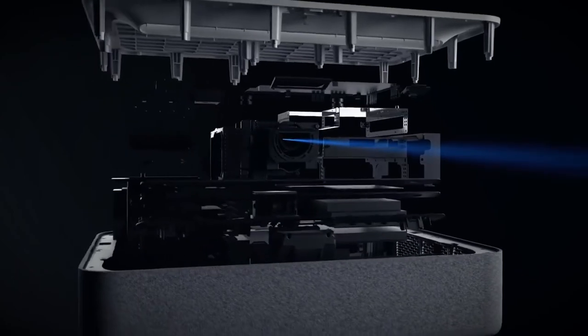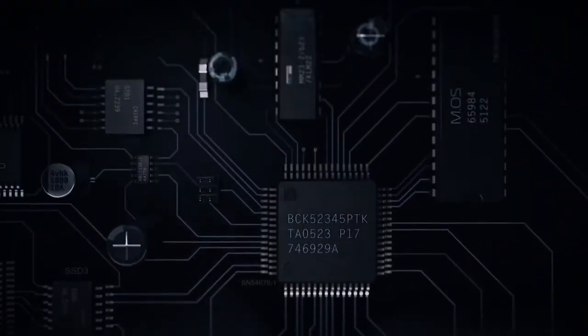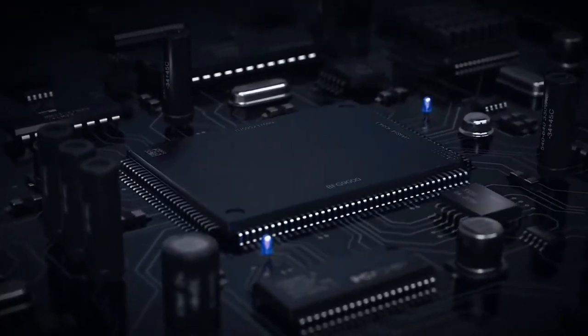Traditional projectors require expensive bulb replacements. This projector uses laser technology which lasts 25,000 hours — up to 10 times longer than regular projector bulbs — which means you won't ever have to change bulbs again.